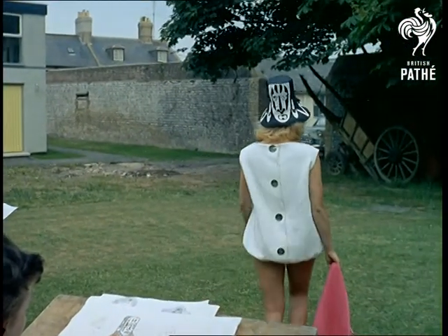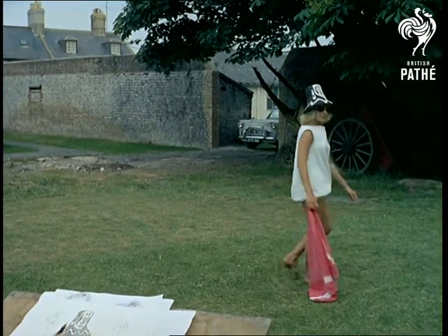One thing is certain, with artistic youngsters like these, there'll be no shortage of ideas in a few years' time.